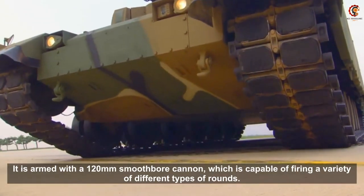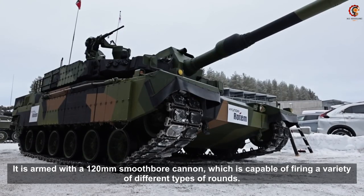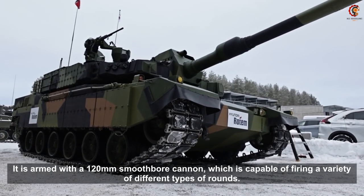It is armed with a 120mm smoothbore cannon, which is capable of firing a variety of different types of rounds.